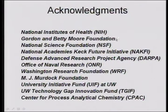I'd like to thank our financial sponsors — various agencies, organizations, and foundations that have provided funding for our research. Thank you very much for your attention, and if there are any questions, I'd be happy to entertain them.